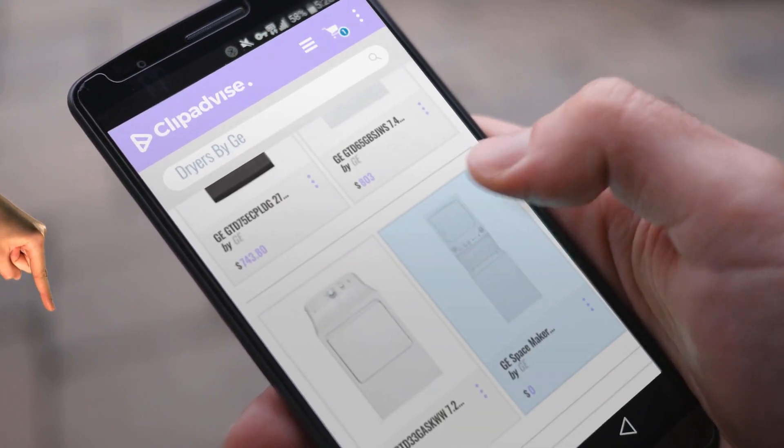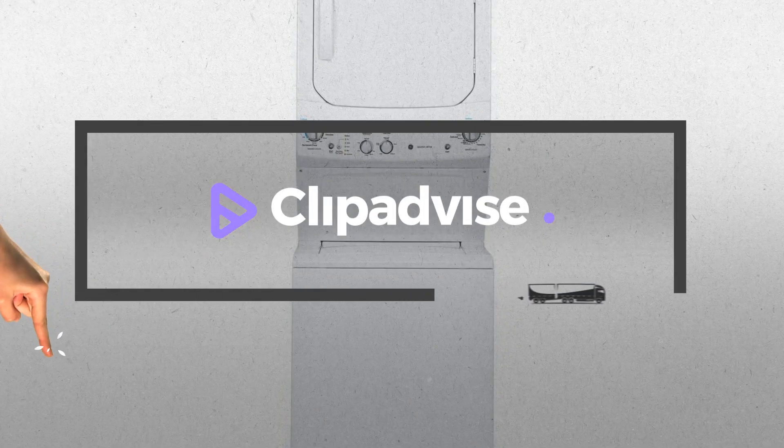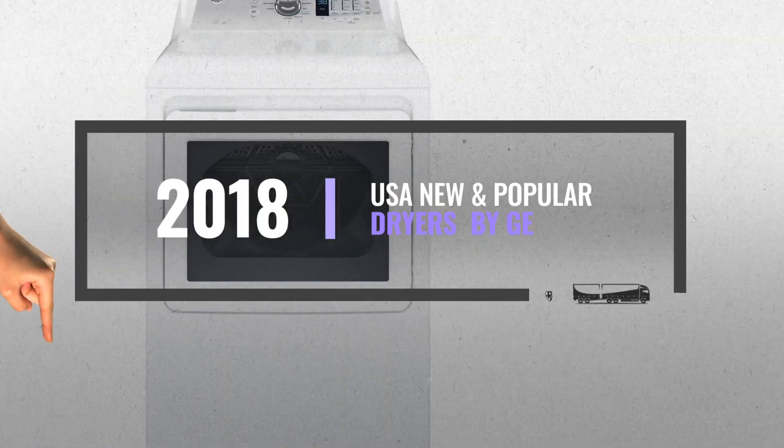My name is Brian, and I'm here to tell you about dryers by GE you've got to see. At any time, just click this banner and get real-time deals on your favorite products.